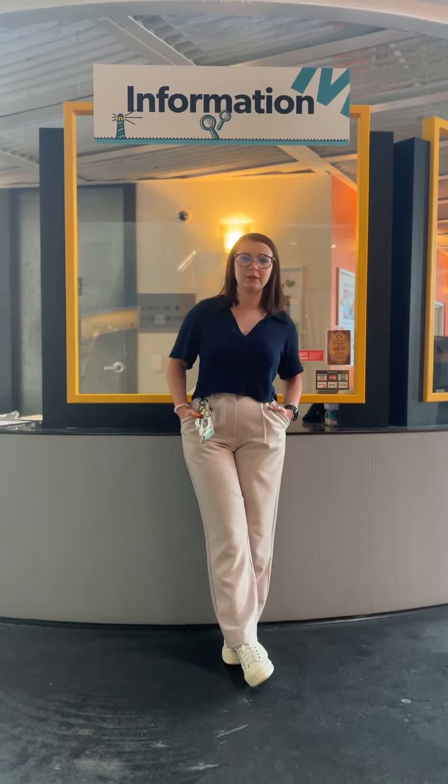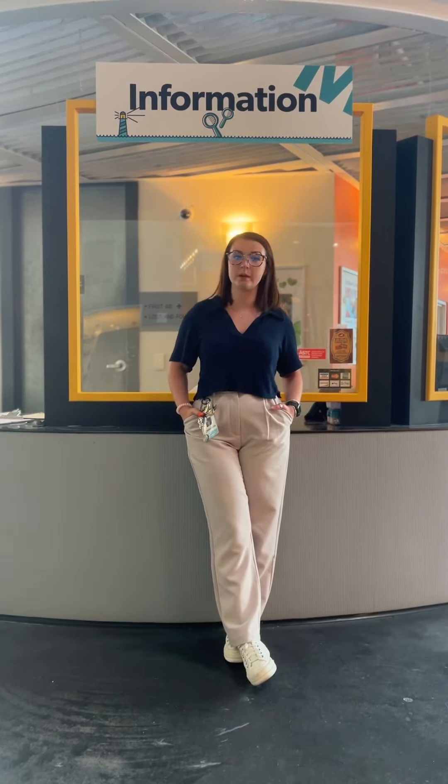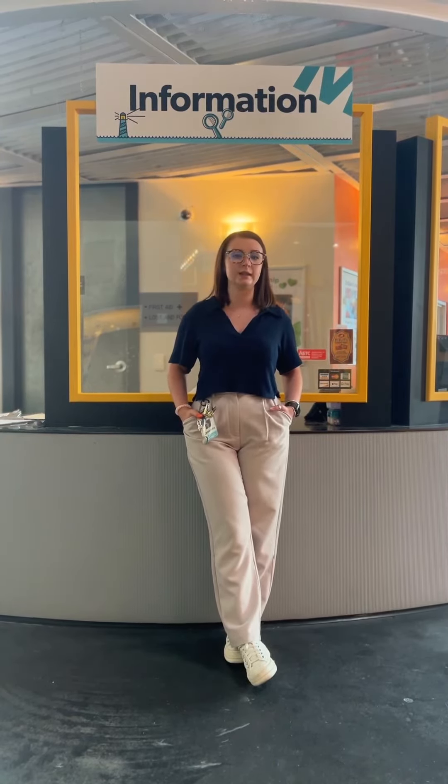Thank you for watching our how-to-use-your-membership-discounts video. For more detailed information regarding membership discounts, you can visit our membership hub online at LICM.org.